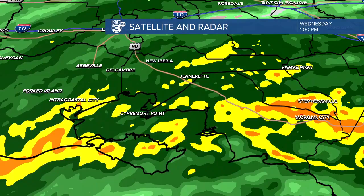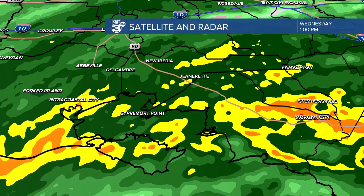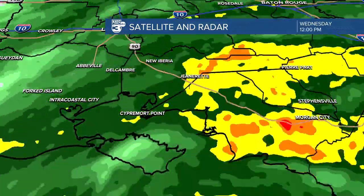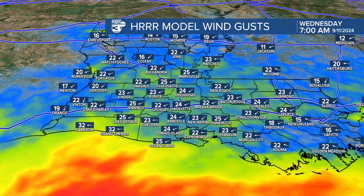This indicates rainfall rates possibly up to an inch per hour, and this is now extending east into Saint Mary and over to sections of Terrebonne Parish as well. From Morgan City back up Highway 90 back to New Iberia — this is where we're looking at some of the heavier rainfall setting up.